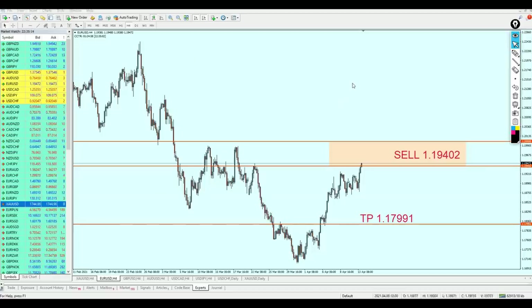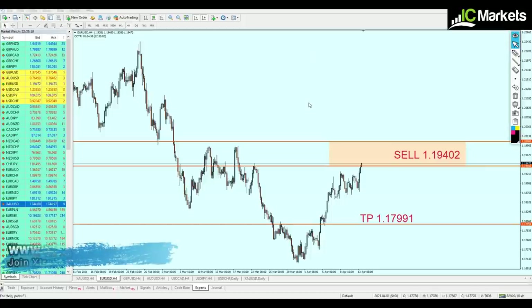Good evening friends, welcome to this new midweek analysis video from Extreme Trader. This is Salah speaking. I need to rush to make this video because some of the pairs have already been triggered, but the market seems to be moving a little bit farther than expected.